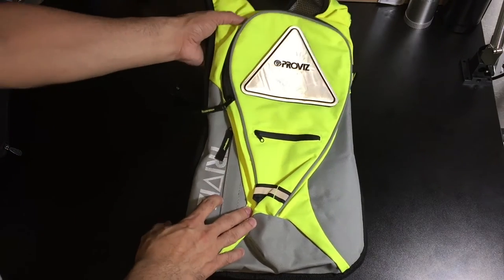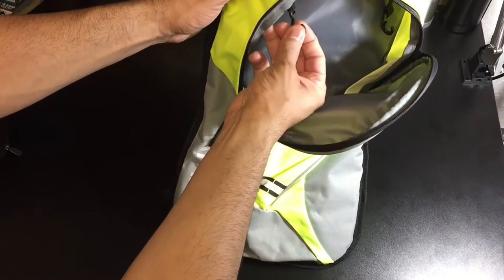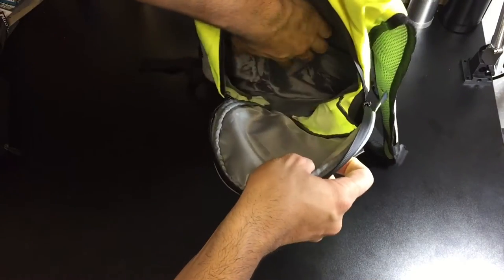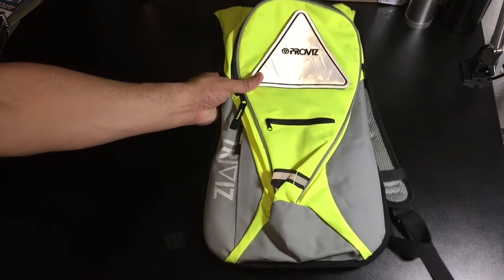It's also hydration bladder compatible. In the main area right here, you have a couple of hooks right on the top — one on this side and one on the other. Then you have the little pocket in the back there where your bladder can actually sit, and then just the rest of the area where you can put the rest of your items.